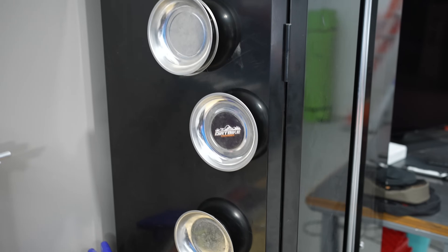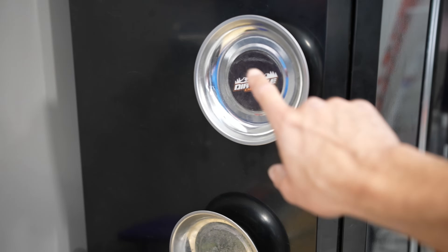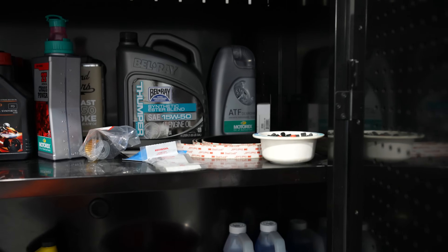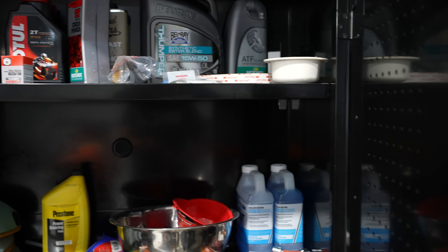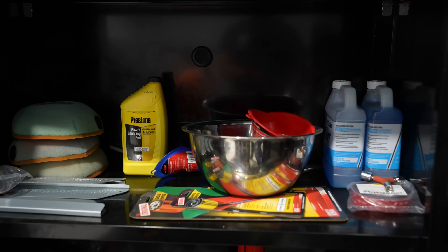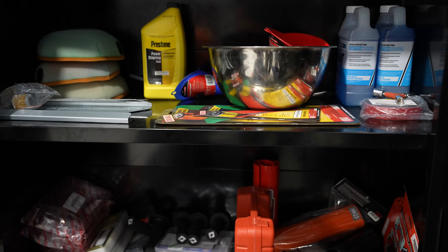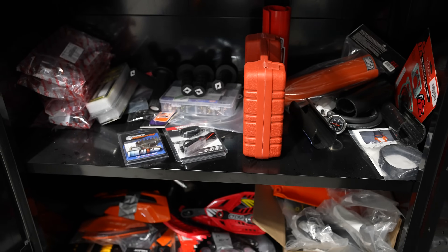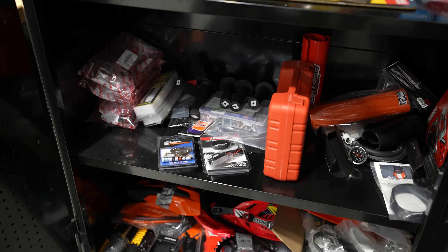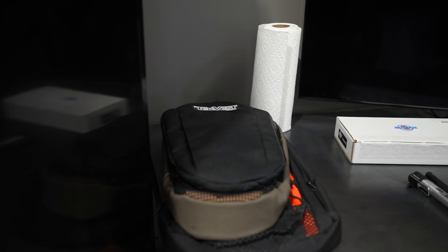We've got magnetic parts trays right here — I sell those, though I might be out of stock. Inside this cabinet we have oils mostly on top, air filters down below, funnels, random tools, and random dirt bike parts on the bottom shelf.